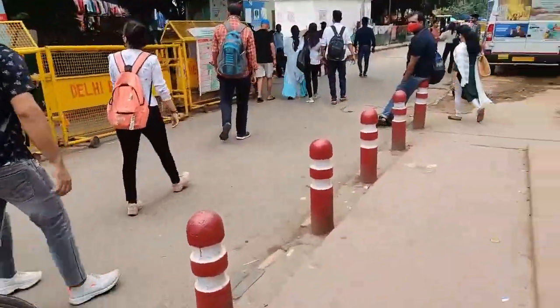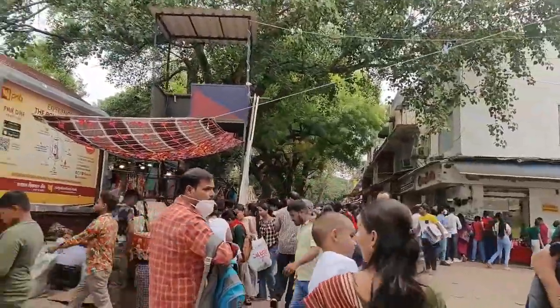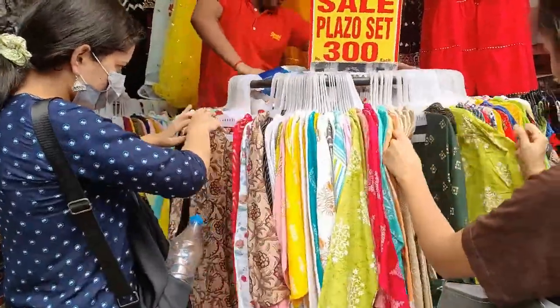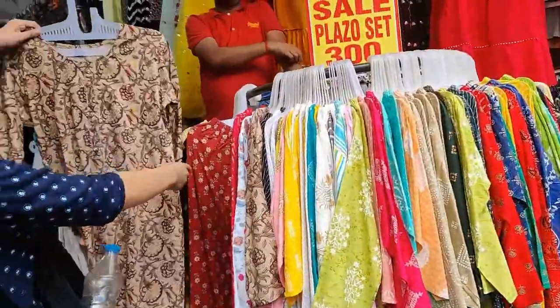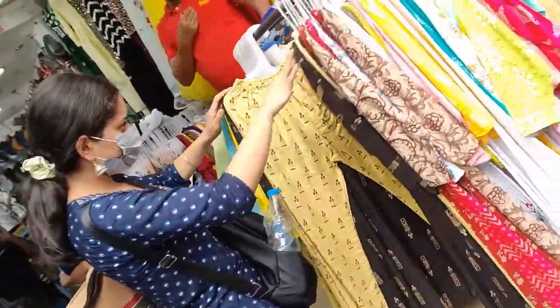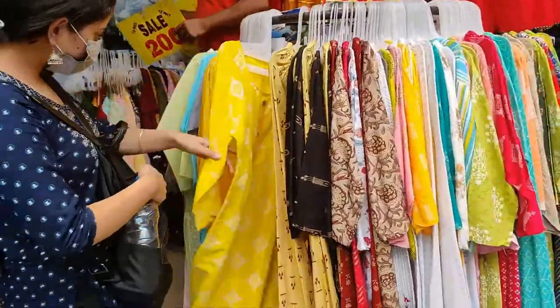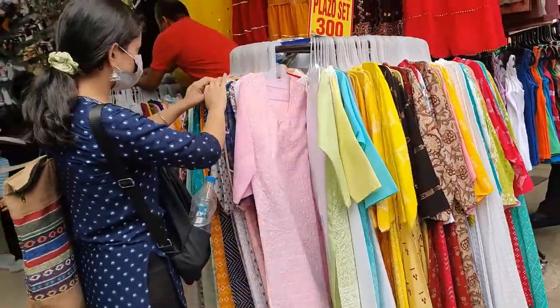Hi guys, this is voiceover Kashish. First things first, please go to Sarojini early because as the time increases, it gets more crowded — that's why I could shoot a lot less because I was there at 12 o'clock. I need to take this lesson for myself too. Second thing: don't forget to check the 30s stalls because you get the best things there — there are plazo sets for ₹300 and many beautiful plazo sets in the 30s, so do check those out for sure.